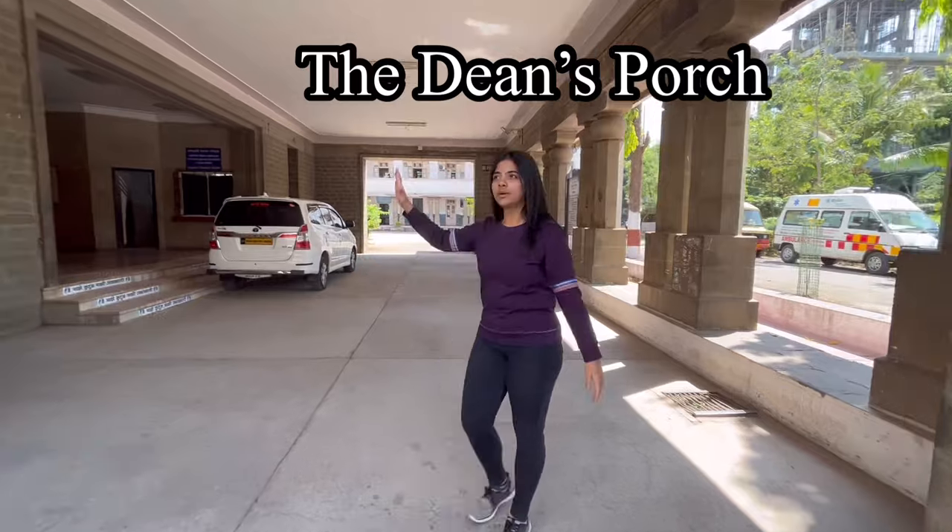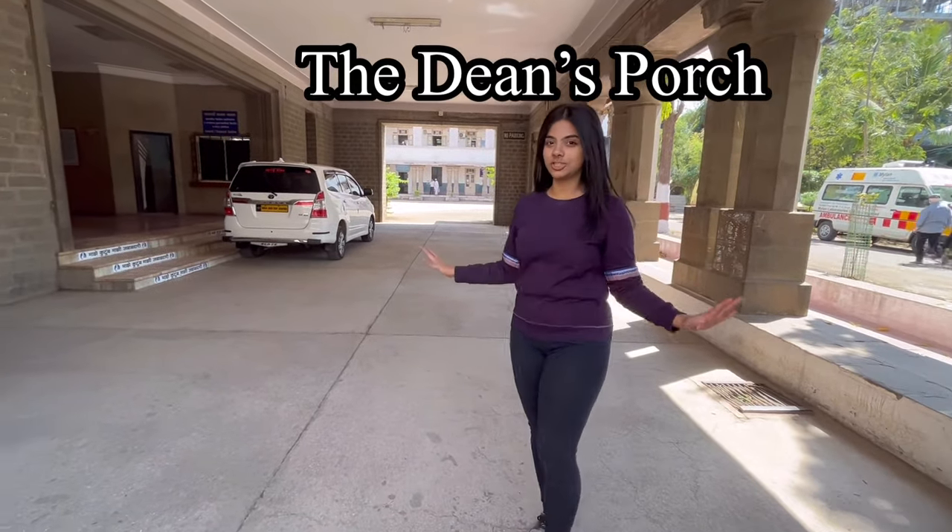This is the centre of the entire building. It is known as the teen's porch.